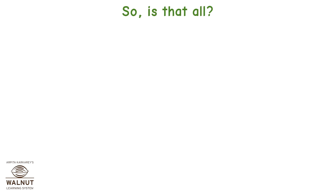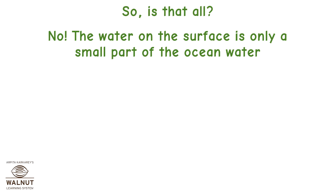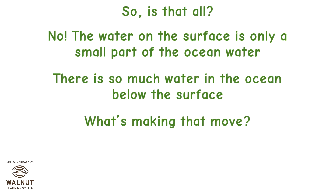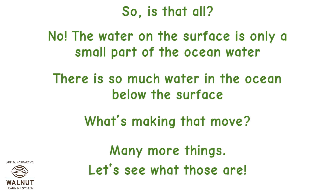Is that all? No. Water on the surface is only a small part of the ocean water. There is so much water in the ocean below the surface. What's making that move? Many more things. Let's see what those are.